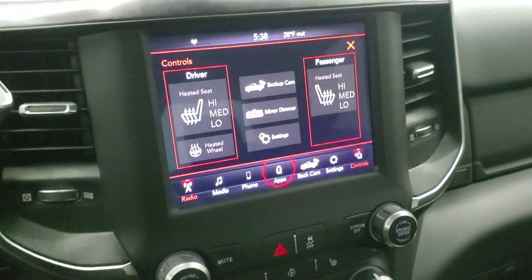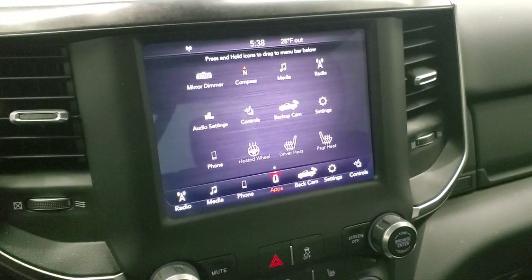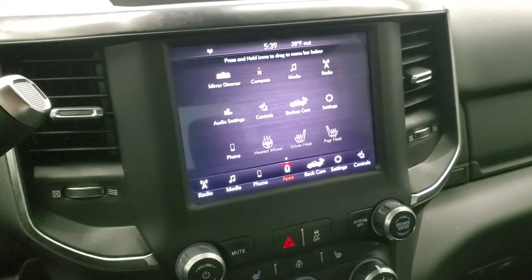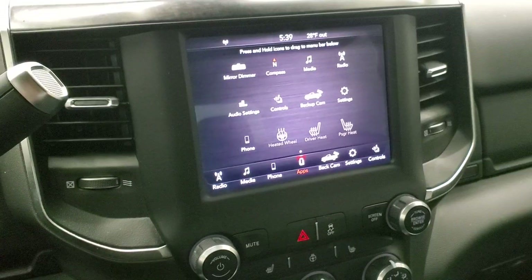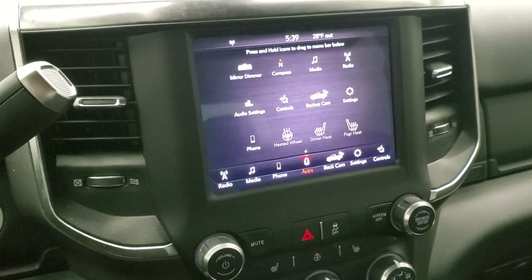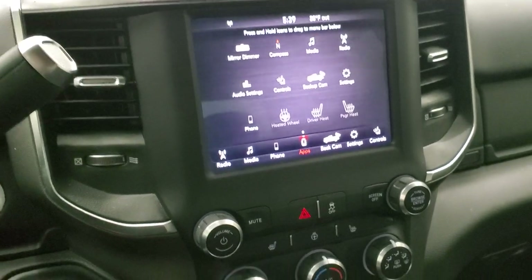This one also has the Uconnect projection manager, which supports Android Auto and Apple CarPlay so you can project your phone to the screen. You can project your navigation from Waze or Google Maps right to the screen — it's like you have built-in nav. A demo of this is linked in the upper right-hand part of the screen.